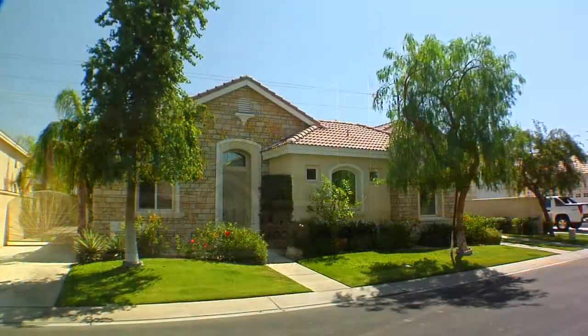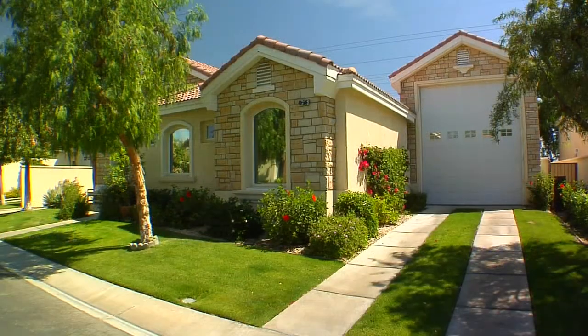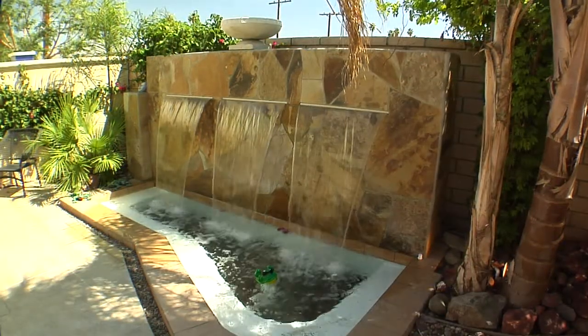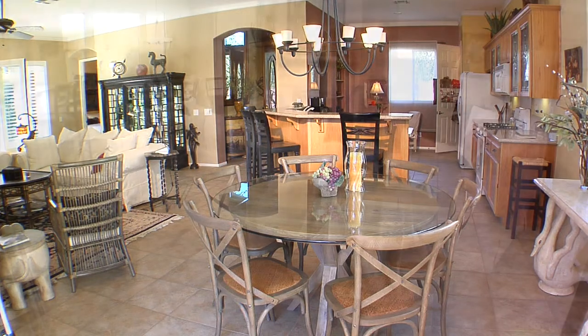If you're looking for a home that offers the ultimate in functionality and elegance, you need look no further than Indian Palms Country Club in Indio, California. Built in 2003 and still with the original owners, this two-bedroom, two-and-a-half bath home is just about perfect, especially for folks who enjoy the RV lifestyle.